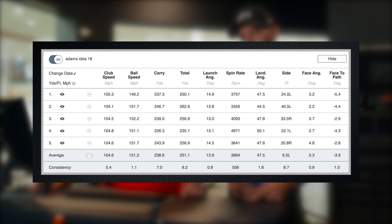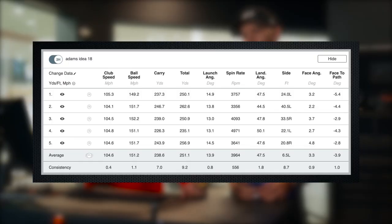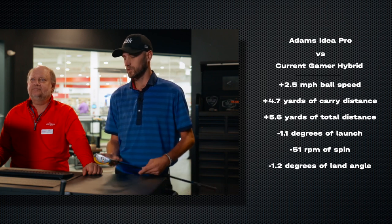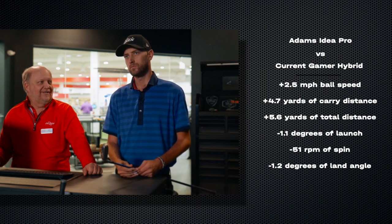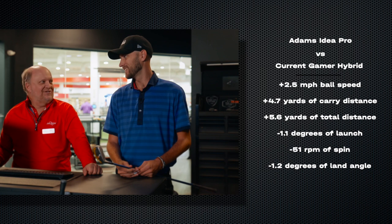Is that launch angle about what we're looking for? The launch and spin we always want to combine. When you're launching it that high, having a spin rate around 4,000 — maybe just a shade under — is really good. If you were at a 10-degree launch, we'd probably want to see 45 or 46 hundred spin. So it pairs up nicely — the spin and launch together suit how you swing the club. You tend toward higher launch and lower spin on your best shots, so it would be a good club. When I look at the side spin, my concern was a little bit of overhooking. I'd say get it out on the golf course and see how it plays, because it may do something a little different out there.